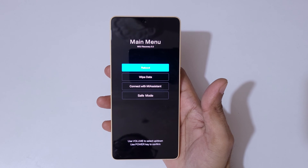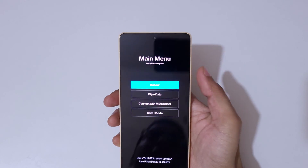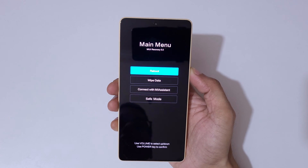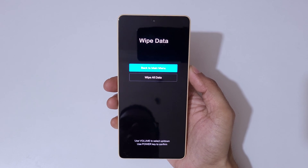You can see it will send you into the MIUI main recovery menu. The volume key is used to move up and down, and the power button to confirm. Go to 'Wipe Data' and confirm.